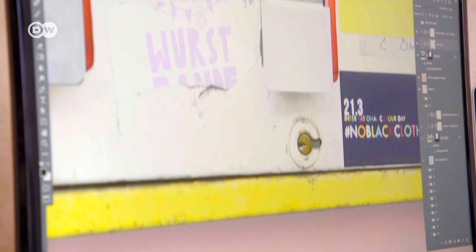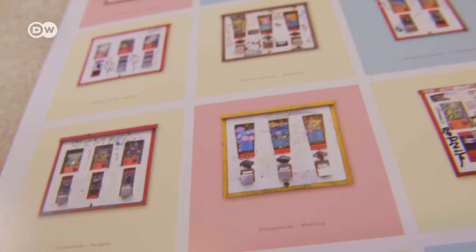Each machine has a story to tell, and that's why I love showing them side by side. Some have political messages on them in the form of graffiti, and there are usually lots of stickers, of course. But others are just funny and colorful.